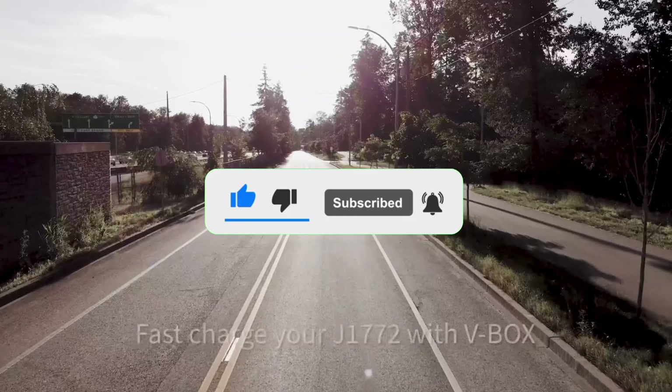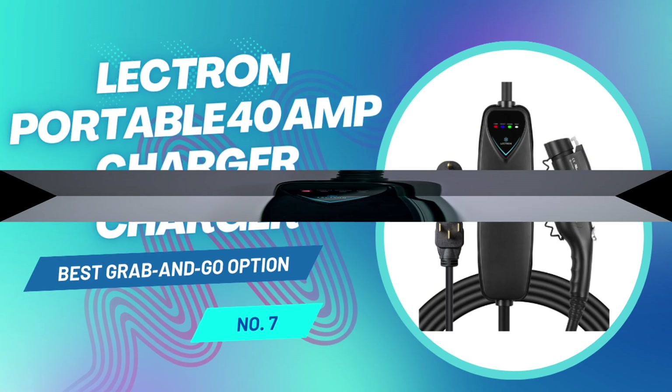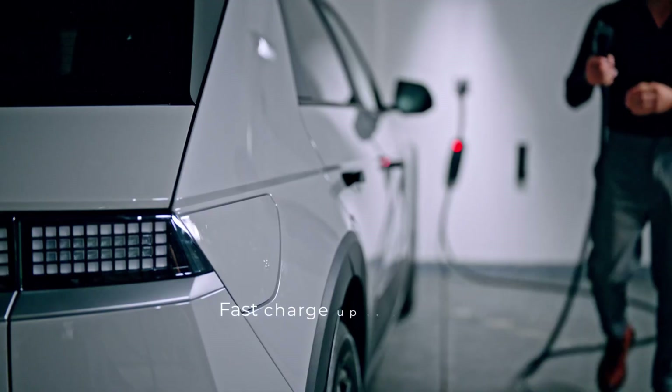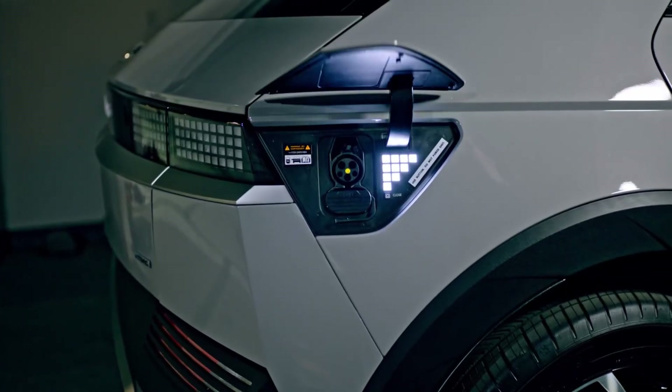Coming in at number 7 is one of the most flexible, no-fuss options out there, the Lectron Portable 40 Amp EV Charger. If you're the kind of driver who needs charging on the go, at a vacation home, at a rental cabin, or even out at a work site, this is the ultimate grab-and-go solution that won't let you down.